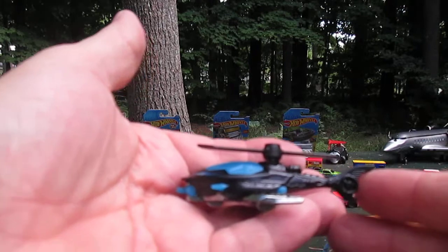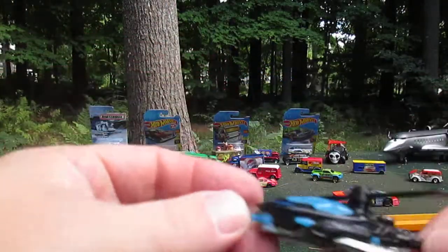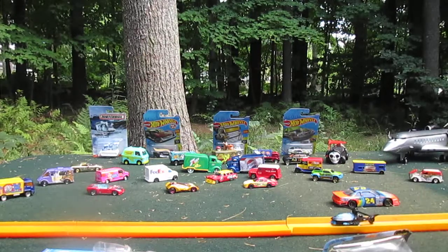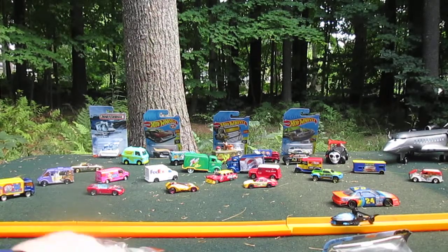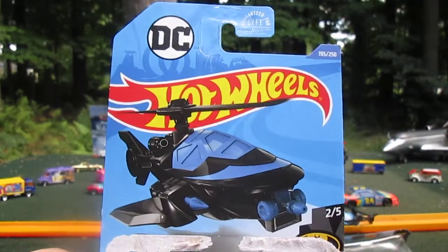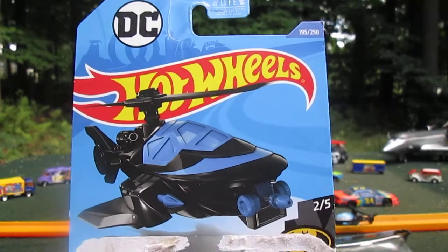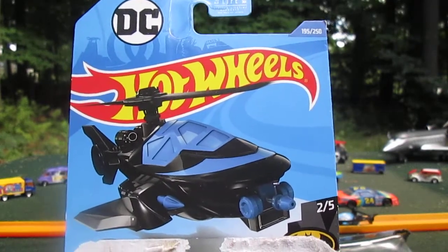Not bad — no wheels, but the propeller works really well. Sets on the track nicely. Thanks so much for tuning in and watching. We just opened up this DC helicopter from Batman, the Batcopter. Thanks so much for watching — please subscribe to Timmy San again.